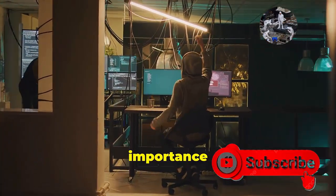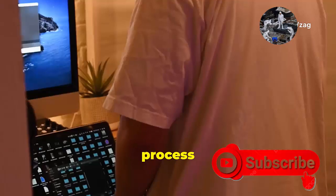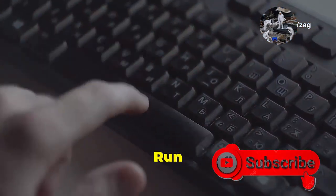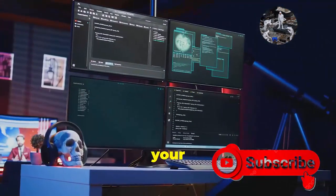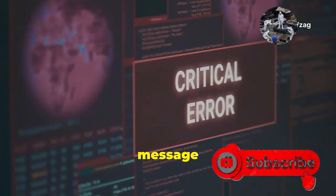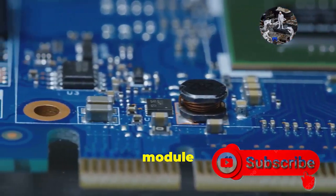Now that you understand the importance of a TPM, you're probably wondering if your PC has one. Fortunately, checking for a TPM is a straightforward process in Windows. Press the Windows key plus R to open the Run dialog box, then type TPM.MSC and press Enter. This will open the TPM management console. If your PC has a TPM, you'll see information about its version and status. If it doesn't, you'll likely see a message saying 'compatible TPM cannot be found.' You can check your motherboard manufacturer's website to see if a TPM module can be added.